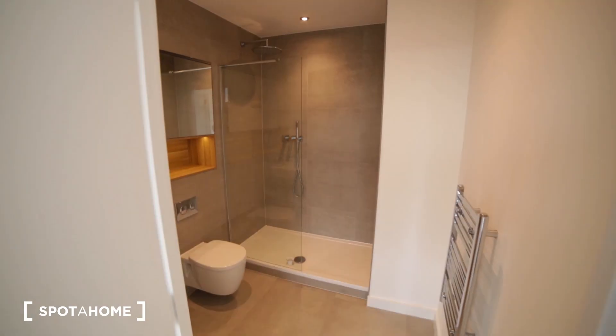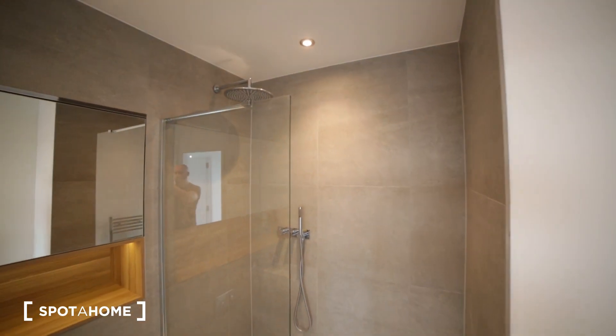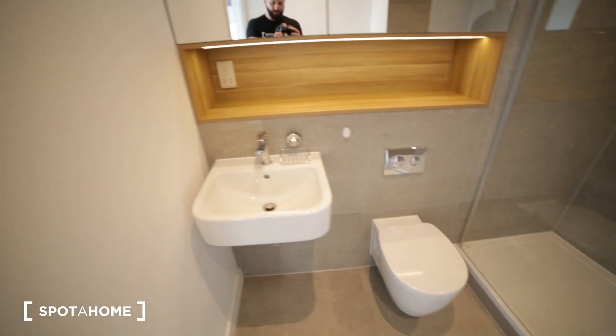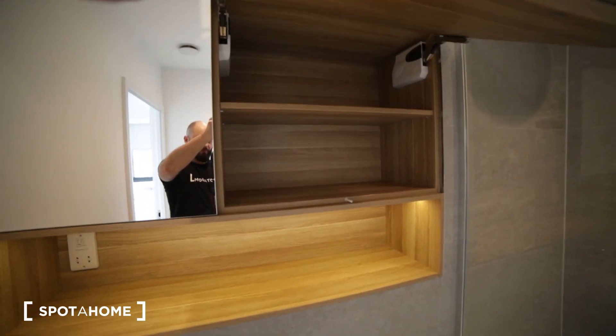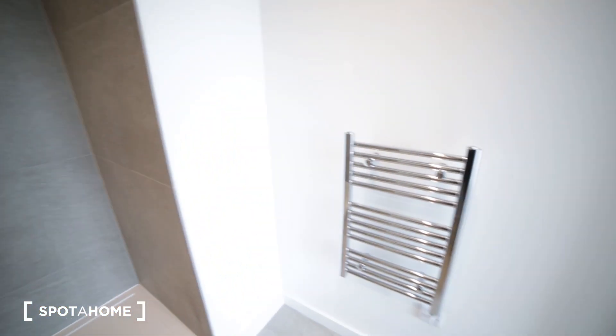We have an ensuite bathroom. The bathroom is really nice with a huge shower unit, toilet, sink, and a mirror with some space behind where you can store your cosmetics. And here we have a radiator.